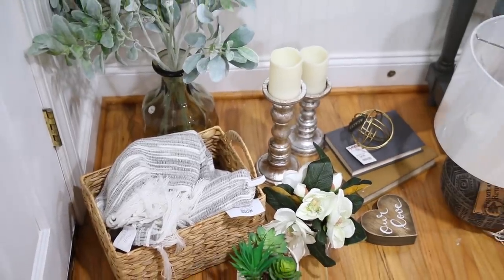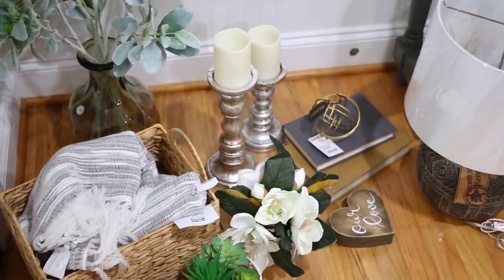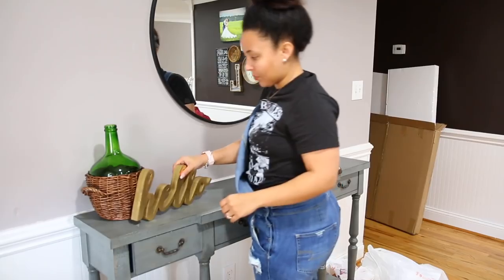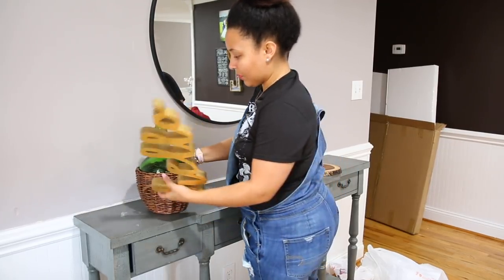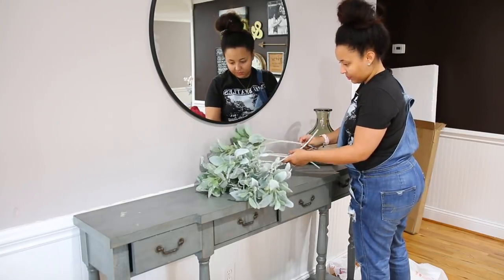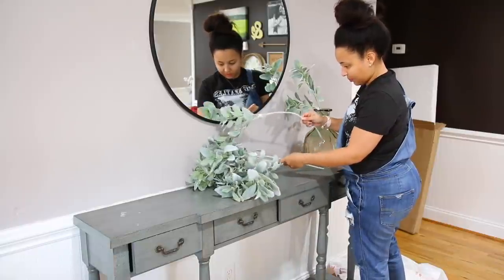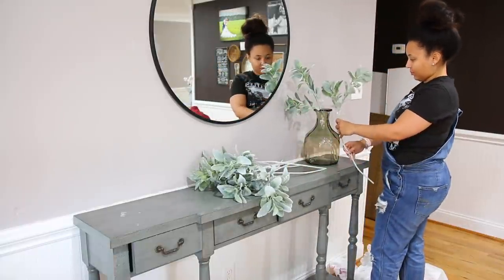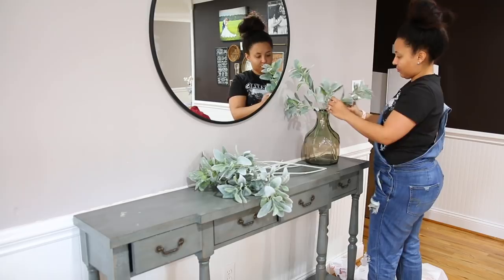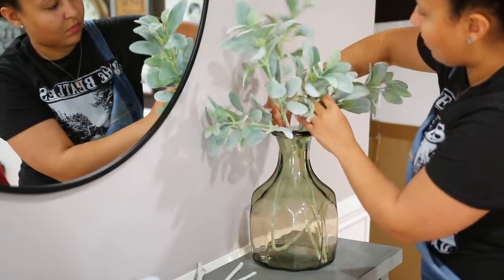I knew I wanted a mirror over here and I thought a round one would be perfect. I went back and forth between brass, bronzy, or black, and I finally decided to go with black. Here are some of the things I collected over the last few weeks — most of them are from Ross, a few from Hobby Lobby and TJ Maxx. I like getting things discounted; I'm so cheap! All of these lamb's ear stems came from Hobby Lobby when they were on sale — they go on sale like every other week. The vase itself is from TJ Maxx, and I want to say that was like seven or eight dollars. I like that it's clear but with a smokiness to it that gives the area something different.